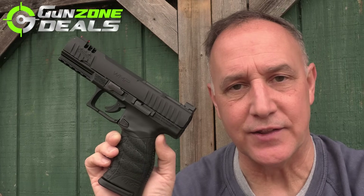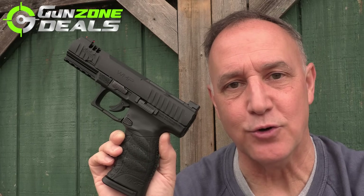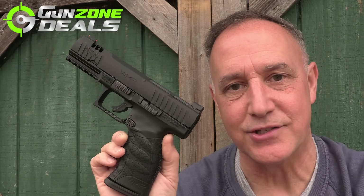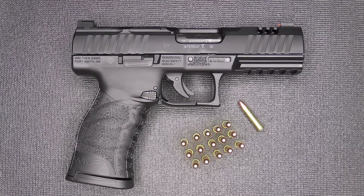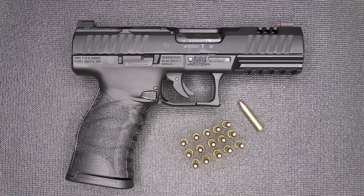Nate from Guns on Deals sent the Walther WMP for this review, and we really appreciate those guys helping us bring a lot of different guns to you. The Walther WMP — Walther Magnum Pistol.